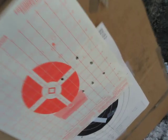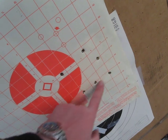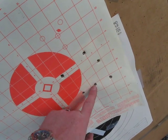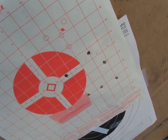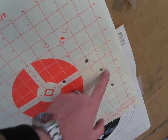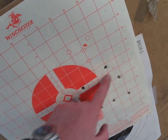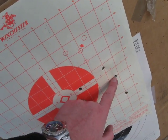Check this out. First round fired. Second round fired. Third round fired. Just for giggles, I gave it 12 clicks up. First round fired. Second round fired. Third round fired.